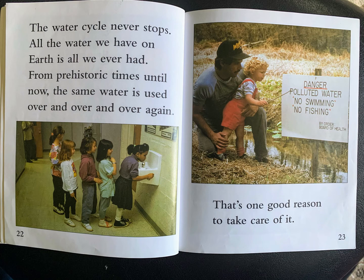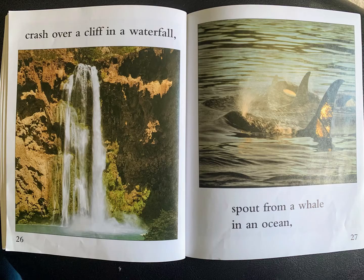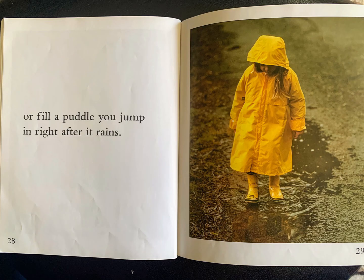The water cycle never stops. All the water we have on earth is all we ever had. From prehistoric times until now, the same water is used over and over again. That's one good reason to take care of it. The water you use today may someday fall in a mountain snowstorm, crash over a cliff in a waterfall, spout from a whale in an ocean, or fill a puddle you jump in right after it rains.